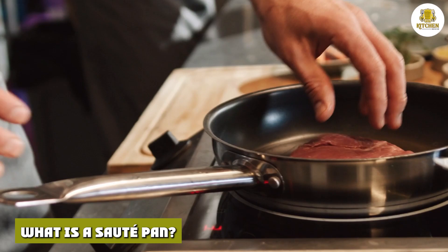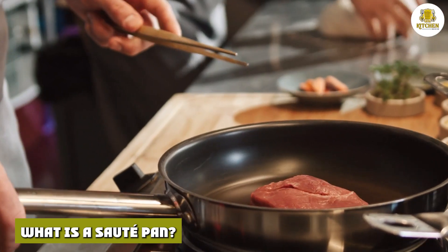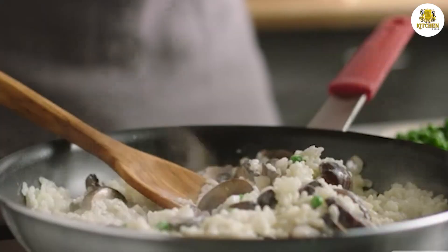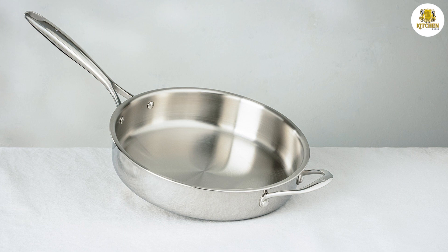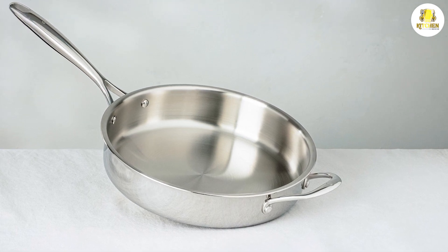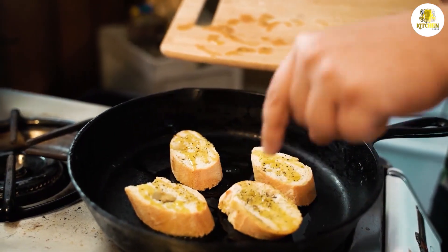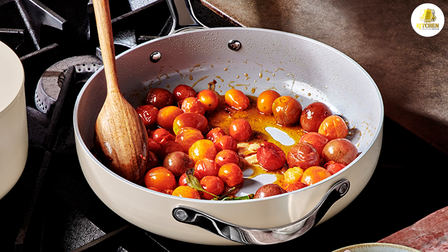What is a sauté pan? A sauté pan is a round pan with straight sides and a flat bottom. It also has a large surface area, a long handle, and a lid. Additionally, sauté pans are designed with an additional small handle on the opposite side of the longer handle. Basically, it's a hybrid version of a saucepan and a frying pan. A sauté pan is often used for sautéing, shallow frying, braising, poaching, and searing. If you want to cook a recipe that involves liquids, a sauté pan is the best choice because its deep walls and lid hold liquid very well. They are often used to make saucy dishes and sear meat.